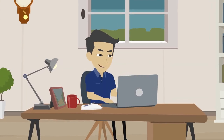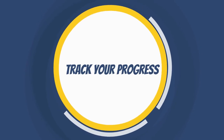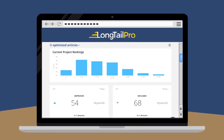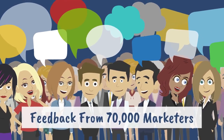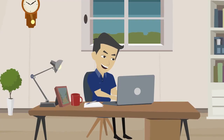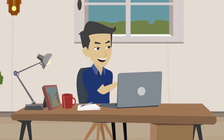Longtail Pro Rank Tracker enables you to do all the following. Track your progress — measure your success and keep tabs on how you're doing with the brand new Rank Tracker feature in Longtail Pro, which was built based on feedback from 70,000 marketers. Focus your efforts — know how close you are to the top result for all your keywords, so you can hone in on your winning keywords and start seeing results even faster.